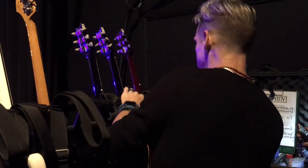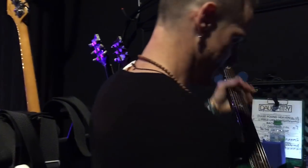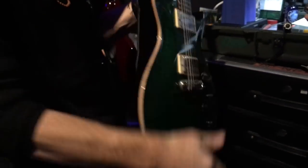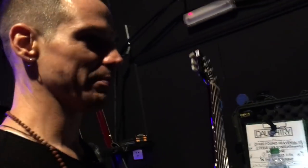And then the backup to that is this beauty. You may have seen some pictures with me and this guitar. I've used this many, many times. I remember sweating my butt off in Malaysia playing this guitar some years back.